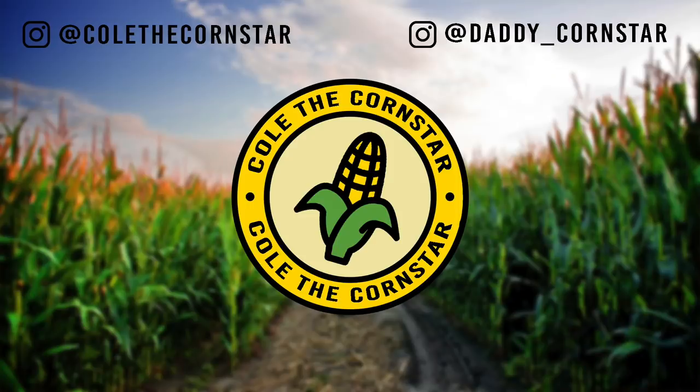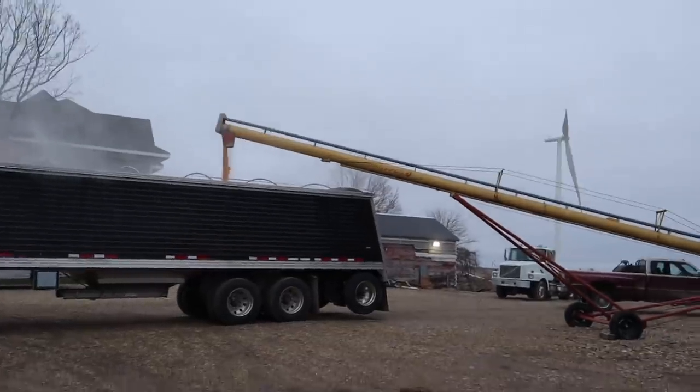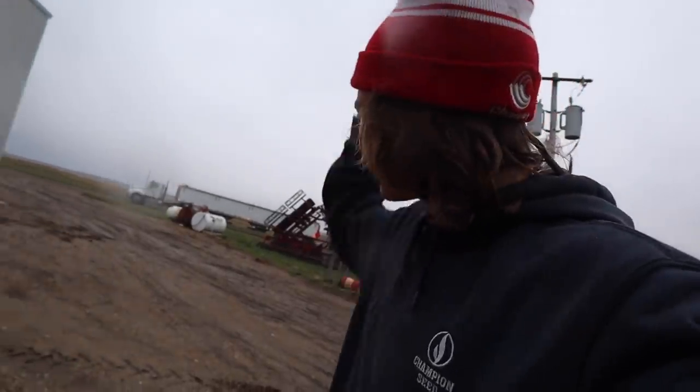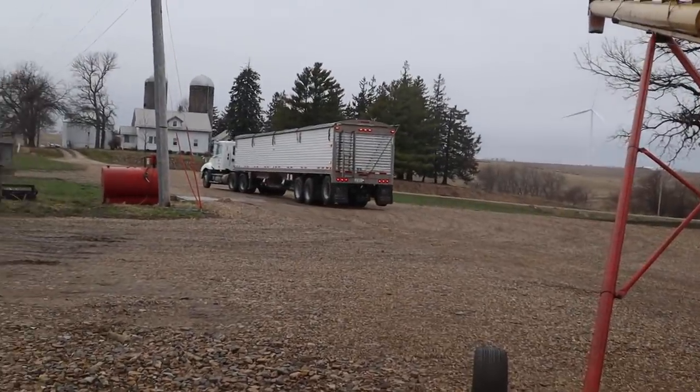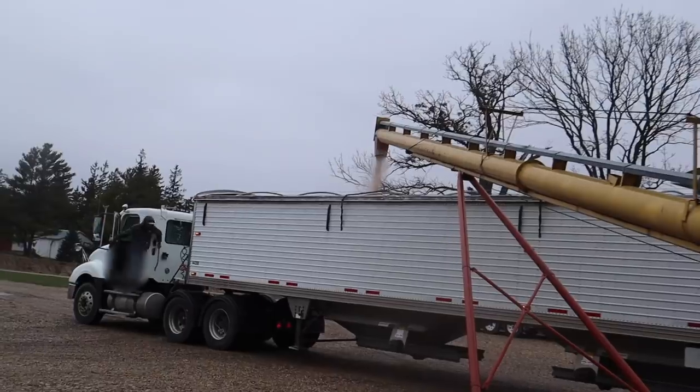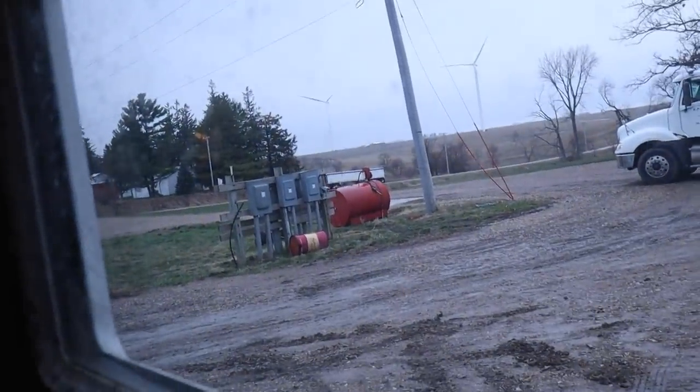Hey everybody, you're watching Cole the Corn Star. Failing semis — I love it when they do that. Beep, beep, beep. What do you know today, Parker? Looks like a good day to haul grain. Looks like we got another one pulling in.